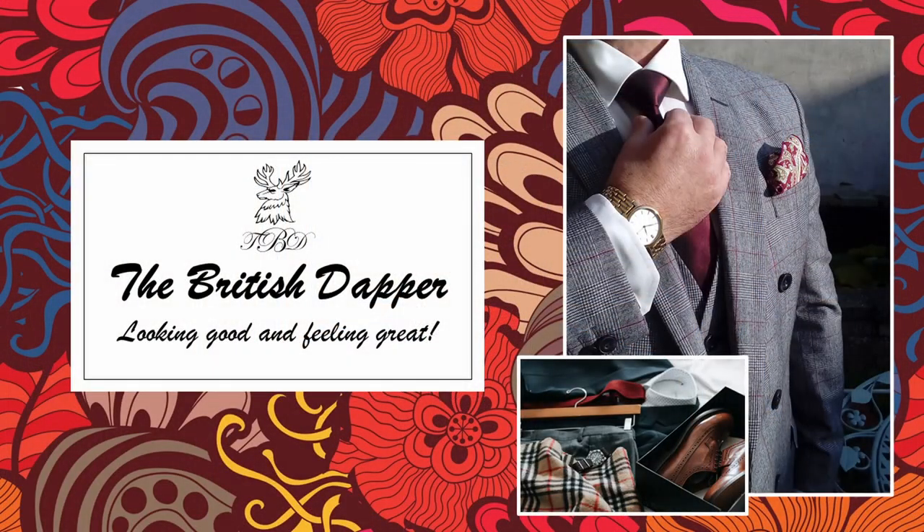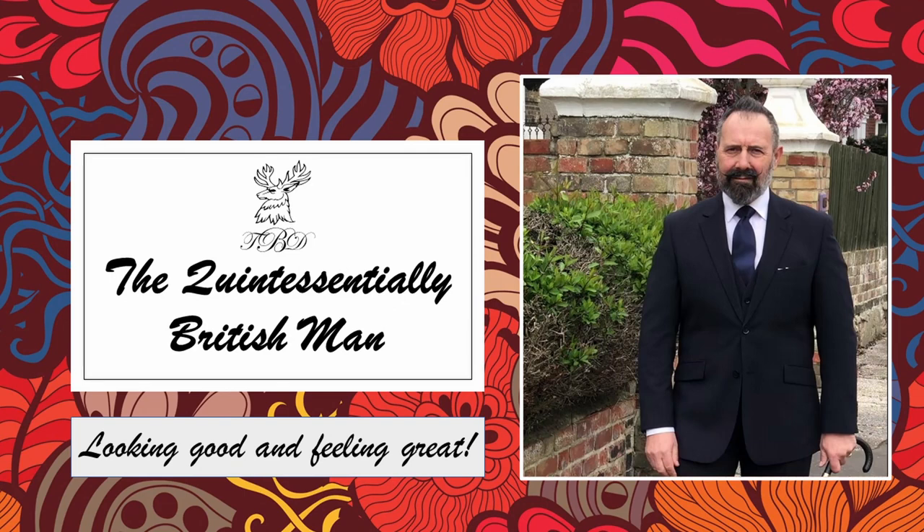Hello and welcome to The British Dapper. Today we're looking at the quintessentially English man. In truth, in England and the UK today, this is typical of what you're going to see on an everyday basis. This is not the stereotypical image that most Europeans and Americans have of the UK, but this is the reality. Very few people wear suits anymore or dress up for the occasion — it's just the way life has evolved. But there are still occasions where people like to dress up, and this is why I'm producing this video showing you the quintessential images that portray the Englishman.